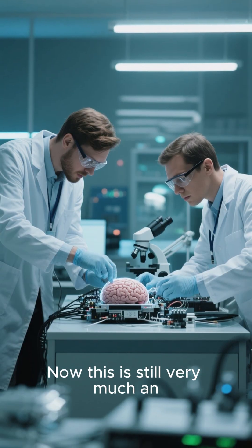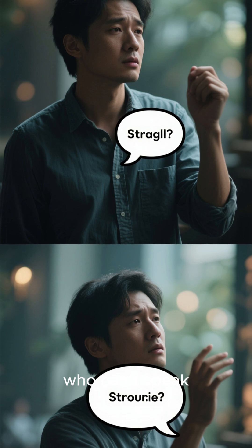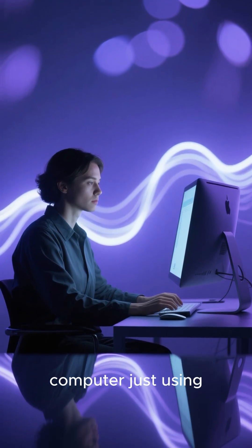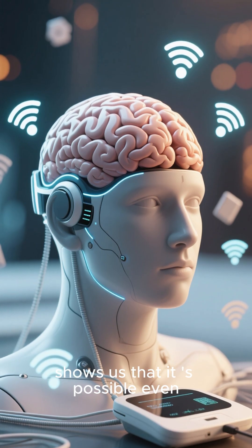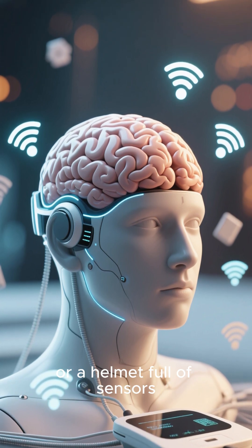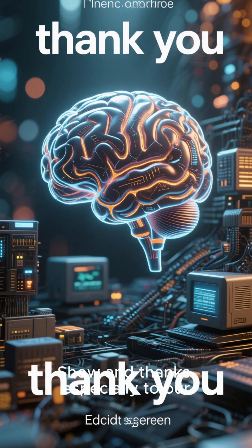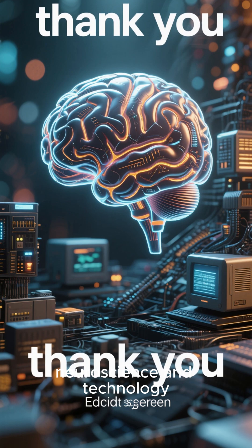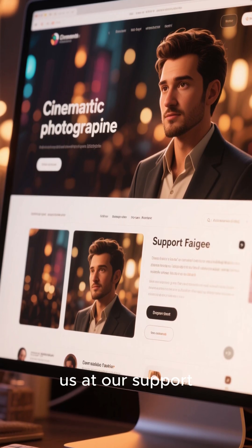Now this is still very much an experimental technology. It's not clear how useful it will be for communicating with people who can't speak, for example because of ALS. But the idea of being able to connect directly with a computer just using your thoughts is pretty appealing. And this new study shows us that it's possible even without surgery or wires or a helmet full of sensors. You just need a good internet connection. Thanks for watching this episode of C-Show, and thanks especially to our supporters who make it possible for us to explore the intersection of neuroscience and technology. You can learn more about how you can support us at our support page.